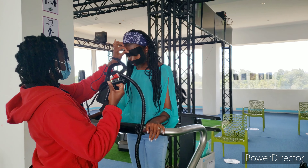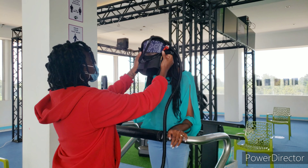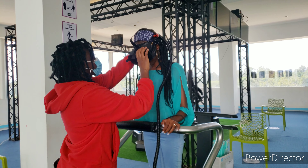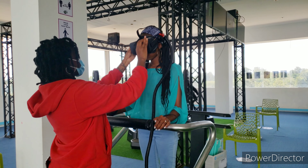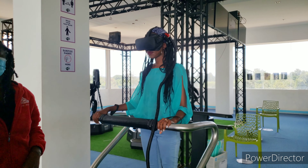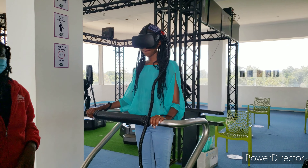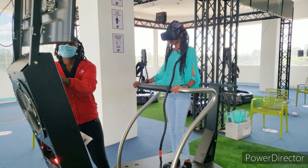We paid 500 Kenyan shillings for the VR experience and the duration is two to three minutes, depending on the clip you choose. There's a variety of clips, so you pick which one you want played before you start, and then the magic happens!